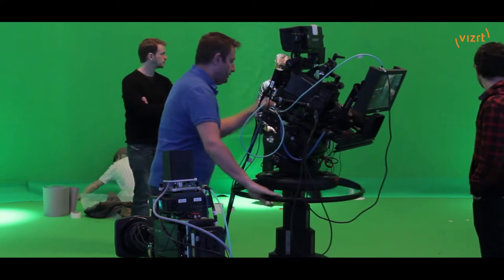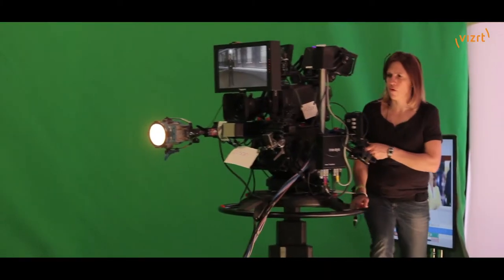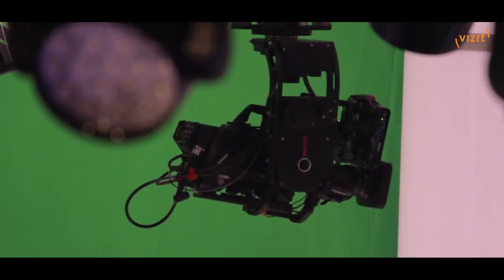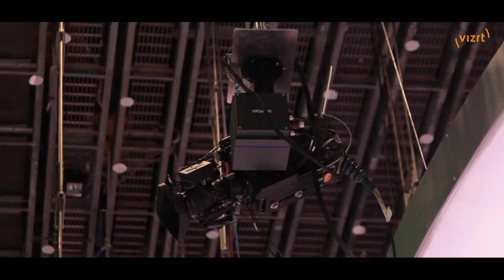So that means we've got more cameras. In the VR we've got two tractor pedestals and we've also got locked off cameras. We've got one Shotoku locked off camera up high and then we've got two separate cameras that are just locked off.